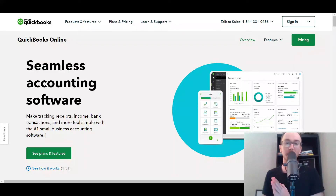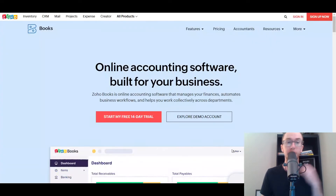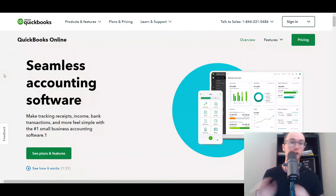Hey, what is up guys? It's Brendan here and today we're going to be comparing QuickBooks versus Zoho Books — which is better for your accounting software solutions for your small business, or really no matter what size your business is. That's what we're going to be breaking down here in today's video, taking a look at the pricing, pros and cons, and really everything you need to know when comparing and trying to decide between either Zoho Books or QuickBooks.